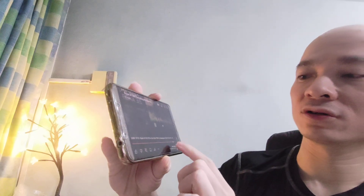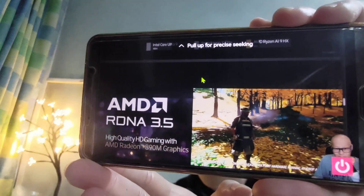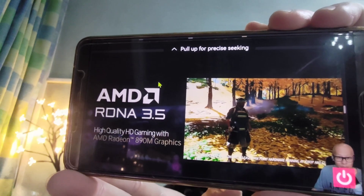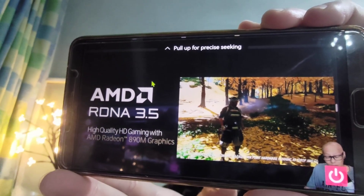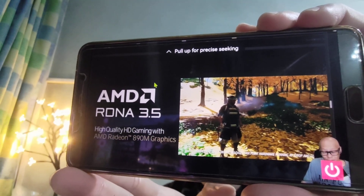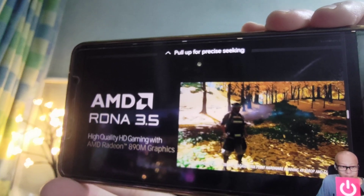Let's check out around 33 minutes — I've listened to this entire video, so I'm just skipping to the interesting parts. It's very impressive, you just can't beat that. If you want gaming performance in a thin and light laptop, you're going to want the Radeon 890M — you're going to want the Ryzen AI 300. Let's actually take a quick look at this slide.